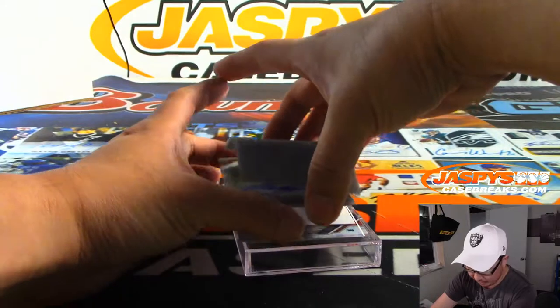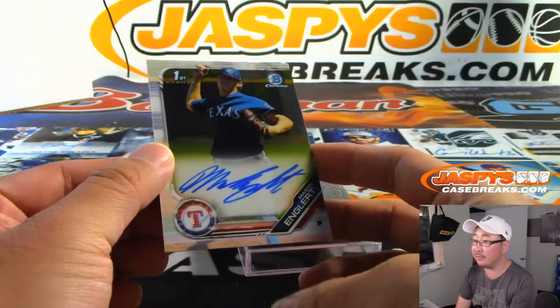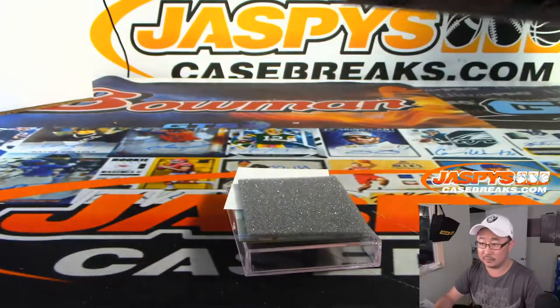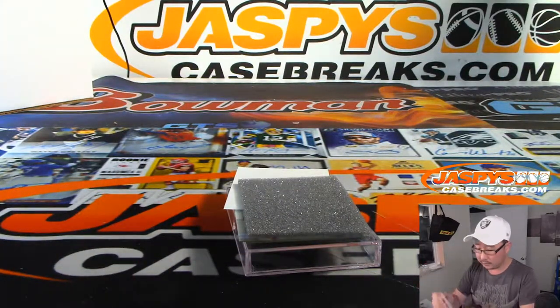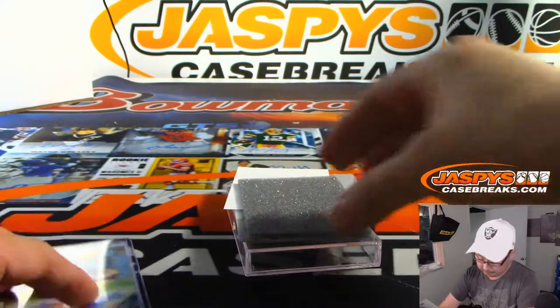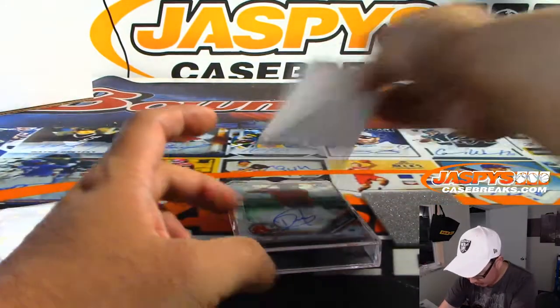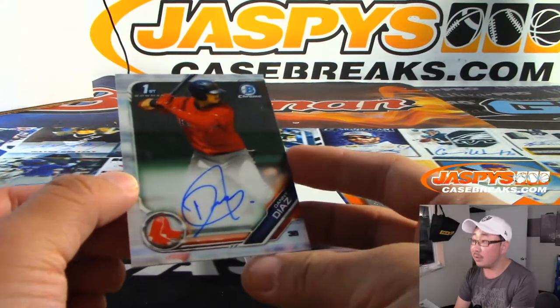All right, Lucas, let's see what we got for you. We're going to start off with a Ranger — there's Mason Englert. Then we've got Danny Diaz, Red Sox prospect.